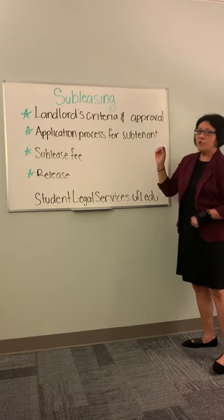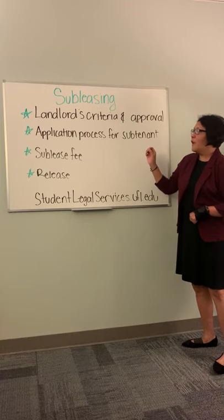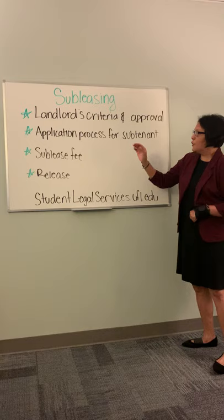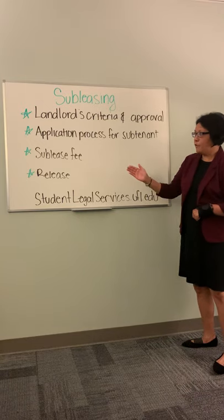The first thing you need to do is make sure that the landlord approves the subtenant. You need to make sure you know what the landlord's criteria is and make sure that you follow it strictly. There's definitely going to be an application process for the subtenant, similar to what you did when you moved in.